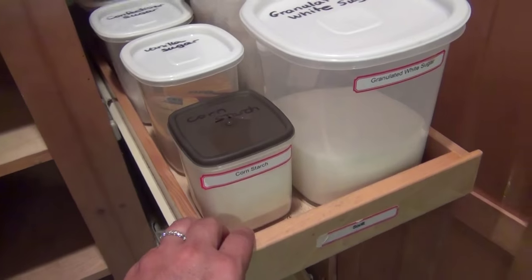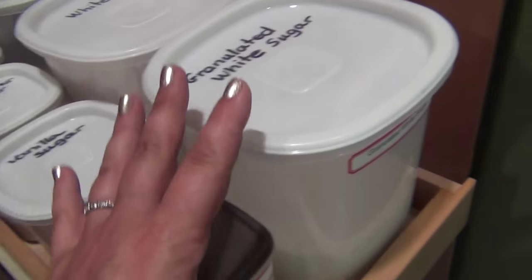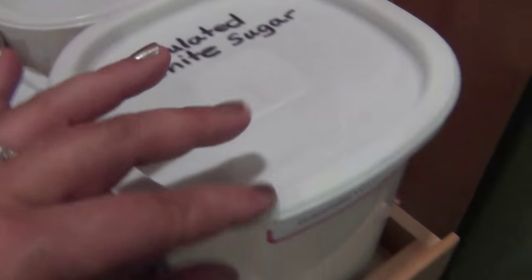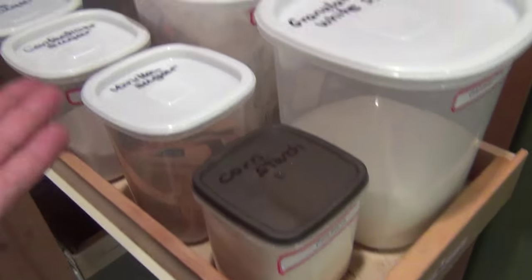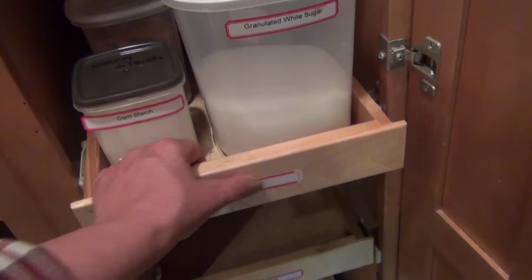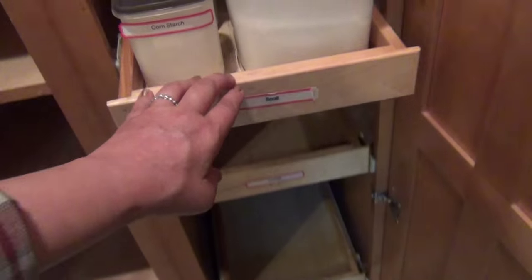Here's my first sliding drawer. I managed to put all of my large containers that were for baking. I've labeled them on the top — I just wrote on top of the container. These I purchased at the dollar store, so you don't have to go to the container store and spend $200 worth of containers. I have granulated white sugar, white flour, brown sugar, cane sugar, confectioners sugar, vanilla sugar, and cornstarch. This is done — I need to label it in the front. I'm probably going to put 'sugar and flour' as a label.